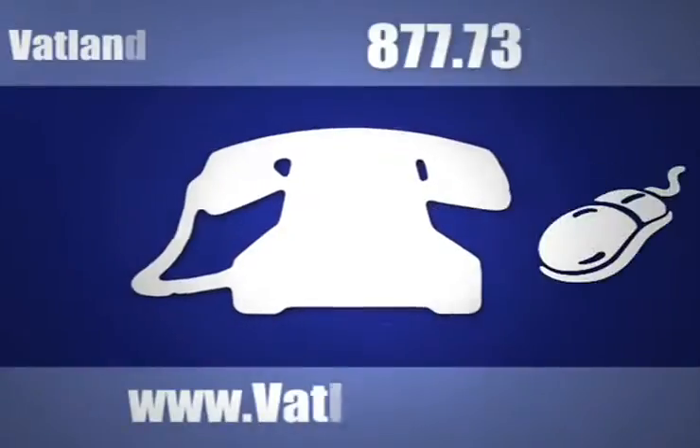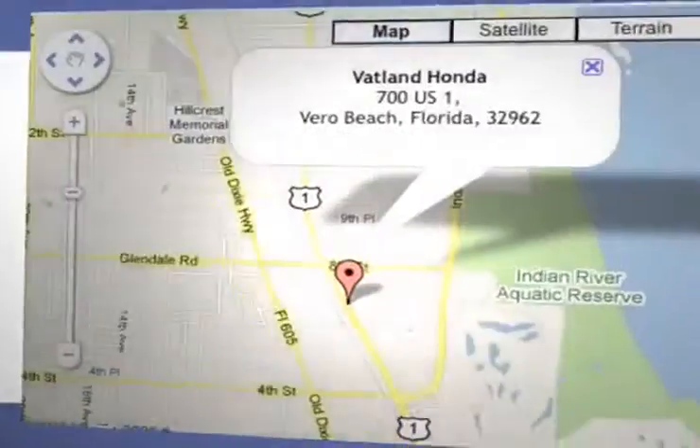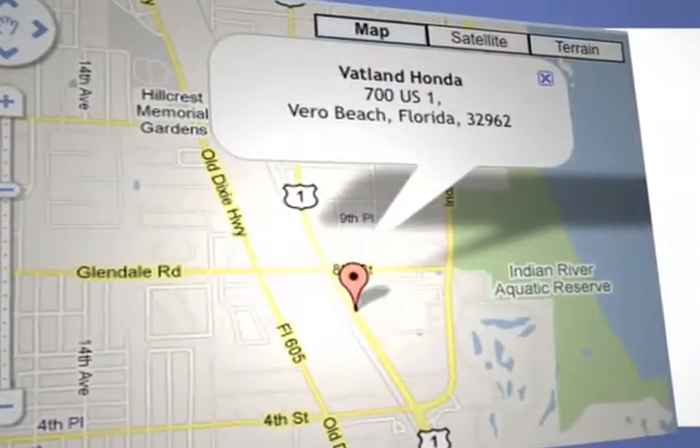Call, click, or come in for more information on our price match guarantee. Vatland Honda is located at 700 US Highway 1 in Vero Beach, Florida.